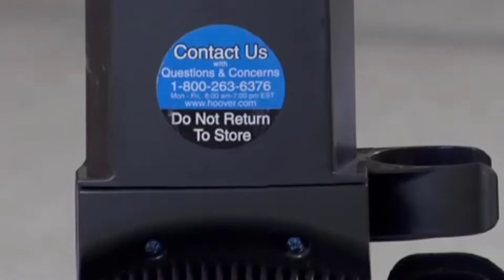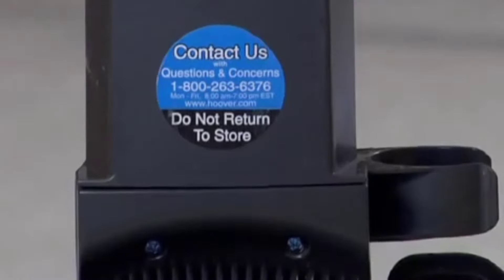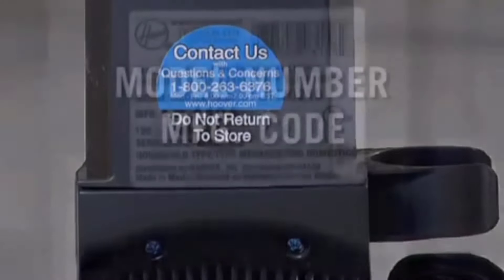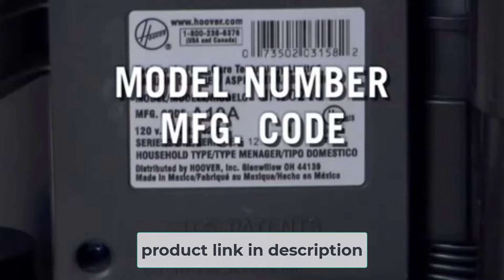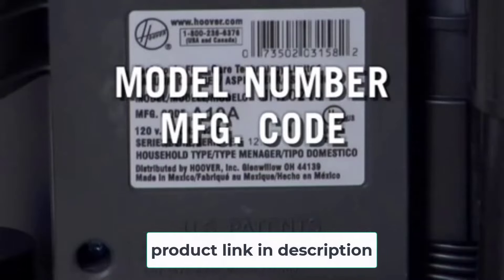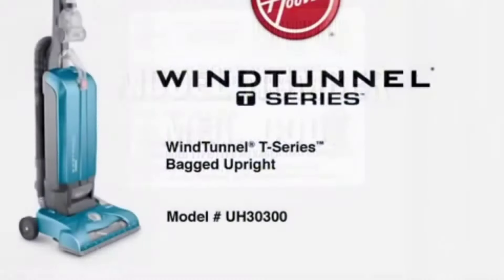It comes pre-assembled in the package, so you can use it as soon as you unpack it. It has one air channel that eliminates suction loss, and a professional indicator to check suction power during use. It features a 12-amp motor and a 27-foot cord for extended reach, plus auto-rewind — handy if you have many floor obstacles.